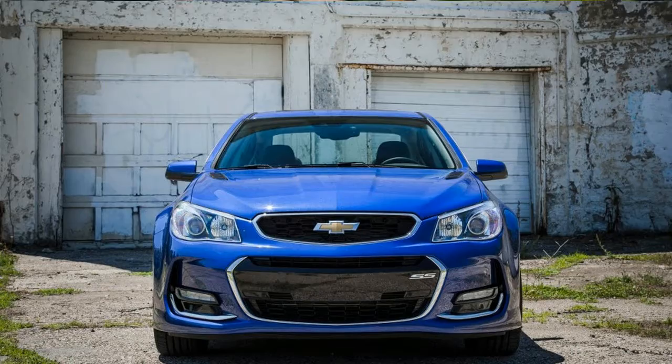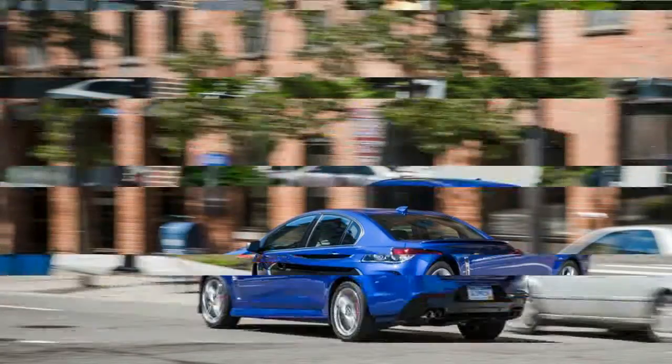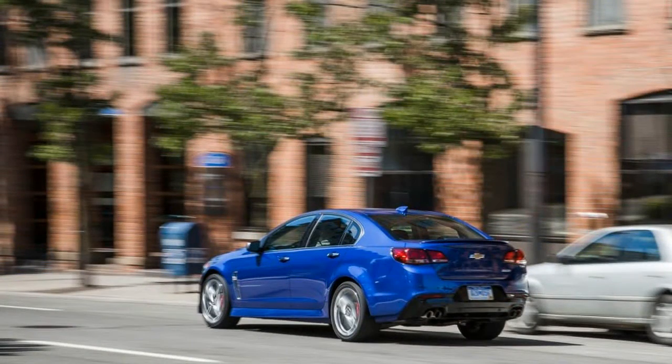Although its official purpose is as a low-volume, aspirational car that gives Chevy's SS NASCAR racer a legitimate connection to the street, the SS is much more than a token gesture to the left-turn crowd.